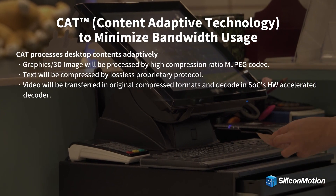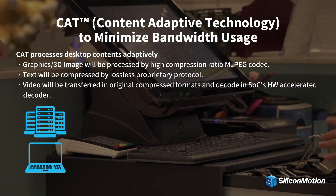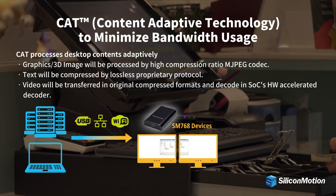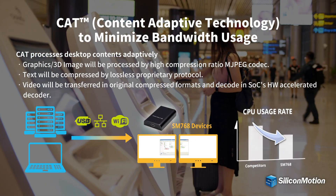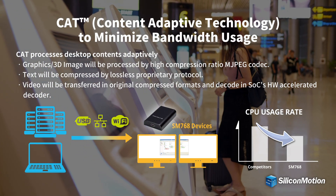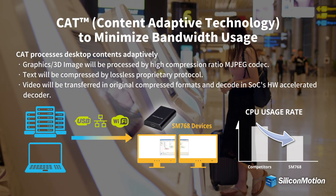SiliconMotion's content adaptive technology uses multiple image and video processing algorithms to compress display data and minimize bandwidth usage. At the same time, CAT uses minimal host CPU usage and achieves low latency and high quality displays.